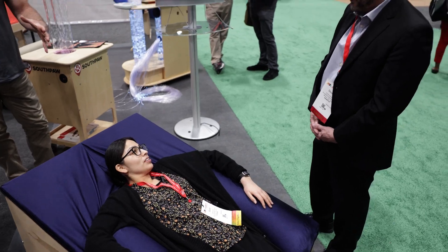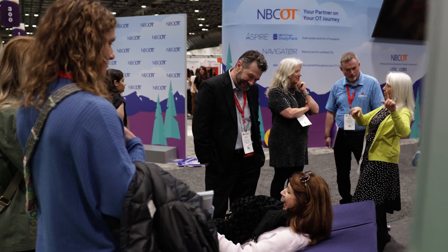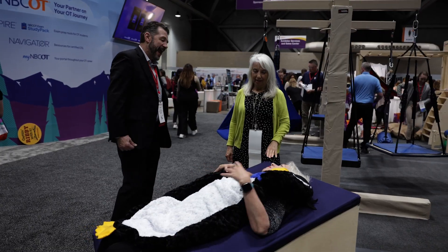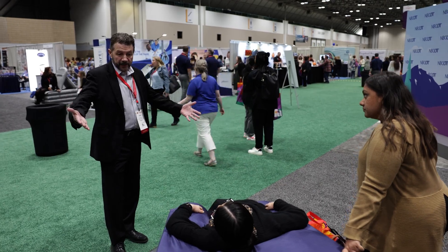Joshua uses the Sensory Lounger every day. He's self-regulating on that. If he starts to feel out of sorts, he will just get into the Sensory Lounger and stay there for about 20 minutes. It really calms him down. We licensed the product to Southpaw, and it's very gratifying for all of us to know that because of our relationship with Southpaw, lots of families and schools and clinics around the country and around the world are able to get the same benefits that Joshua is getting.